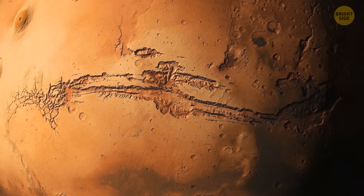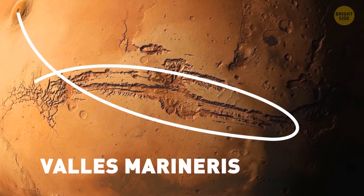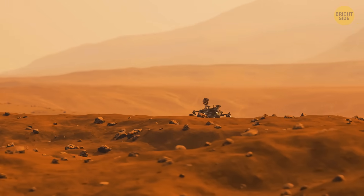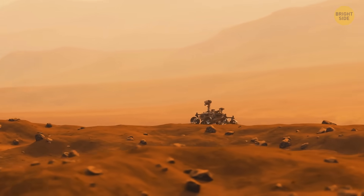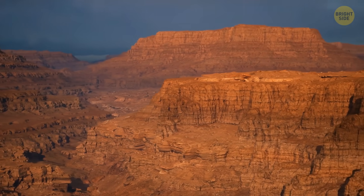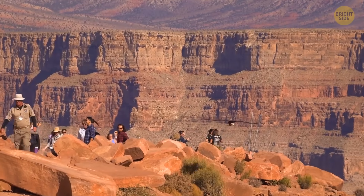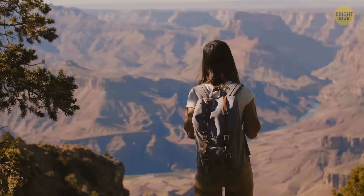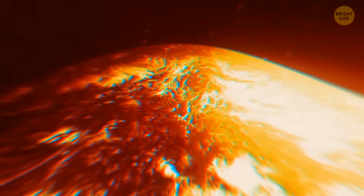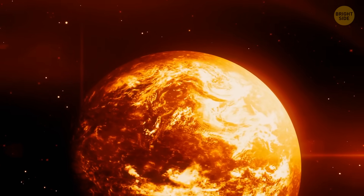Your next destination is Valles Marineris — an enormous canyon system that runs along Mars' equator. It stretches for more than 2,500 miles and is four times as deep as the Grand Canyon on Earth. The thing is so huge it could span the entire continental United States, from the Pacific to the Atlantic Ocean. Most scientists think that Valles Marineris is a huge tectonic crack in the crust of the red planet, which could have formed when the planet was cooling down in the distant past.